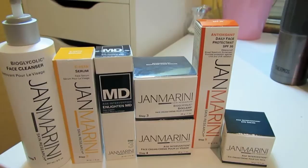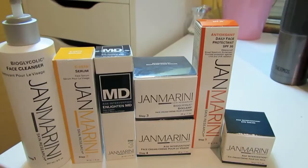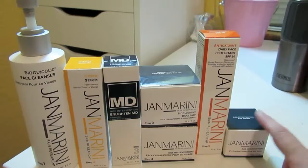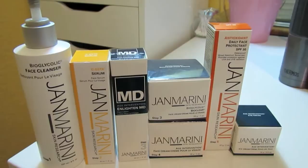Here's the complete face care system that I'm using. It's a five-step process, plus I bought the eye cream, which is additional — it's not part of the skin care system. I'll explain all these products to you.